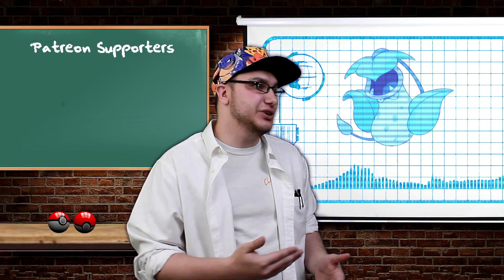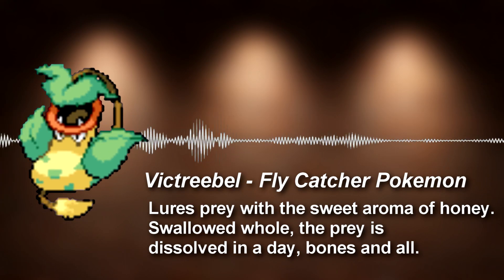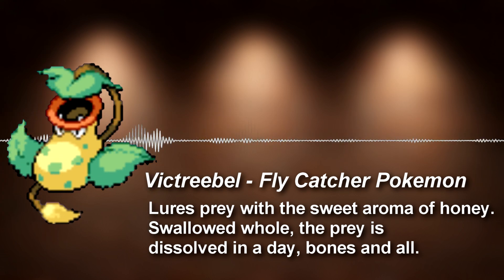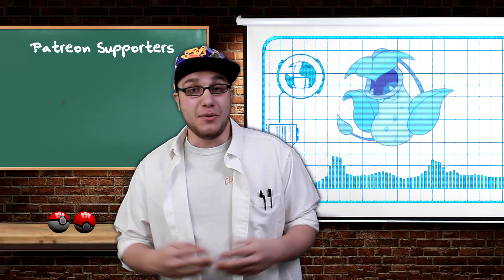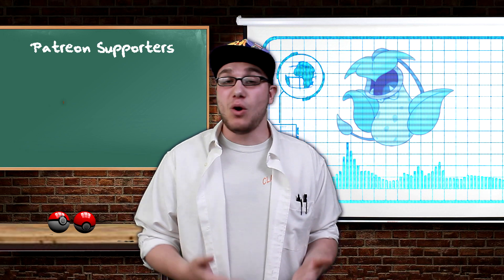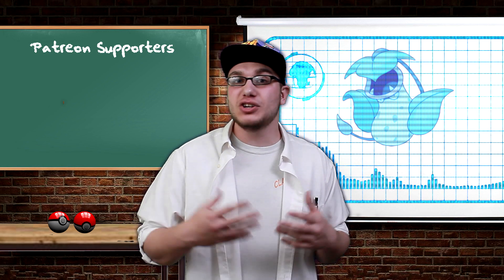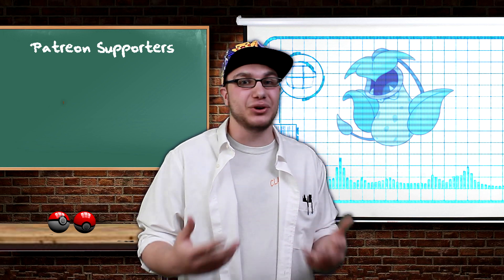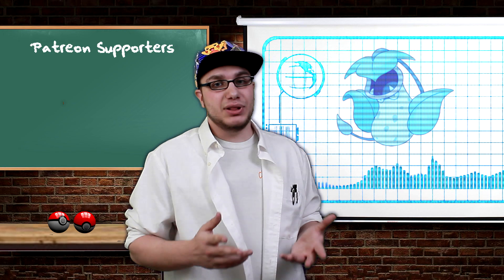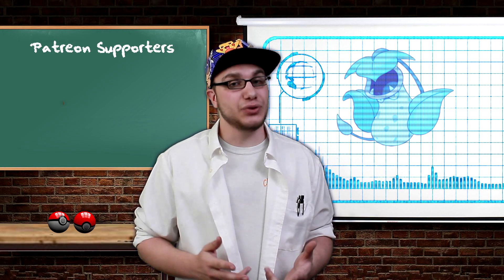Now can I get that Pokedex entry again? Victreebel, the flycatcher Pokemon. Lures prey with a sweet aroma of honey. Swallowed whole, the prey is dissolved in a day, bones and all. Imagine if carnivorous plants were the same size as Victreebel in real life — we would all be in trouble. But thankfully the flycatcher name given to Victreebel also applies to the Nepenthes plant in real life. The reason this plant has such a huge appetite is because digesting small organisms is how this plant gets the nitrogen it needs to grow.